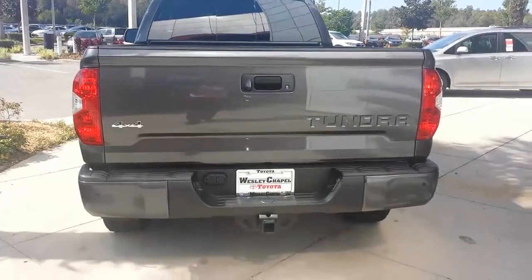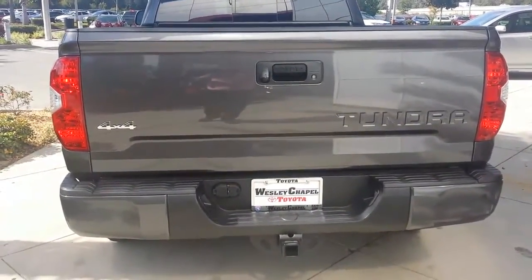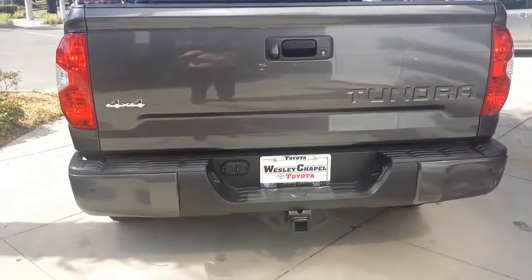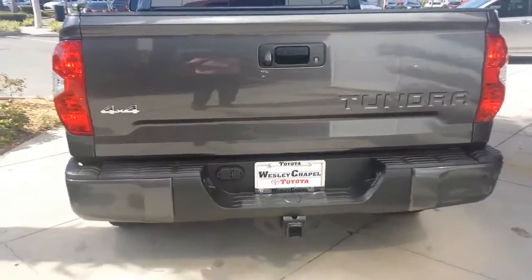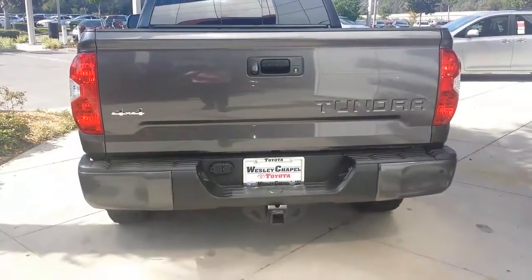This Tundra comes loaded with some safety features. It's got a rear backup camera which is standard. This particular one has parking sonar both in the rear and in the front. As you can see, it is also ready to tow.